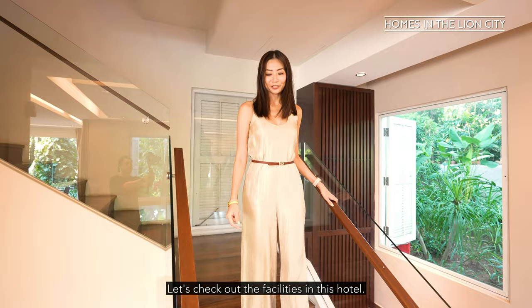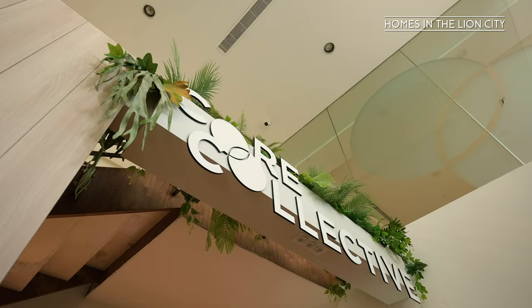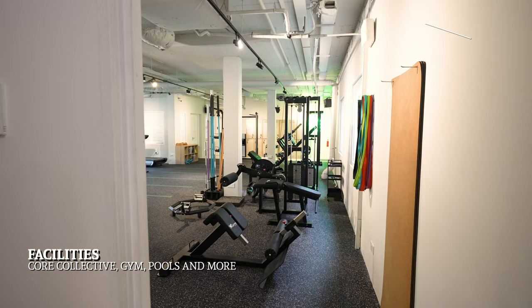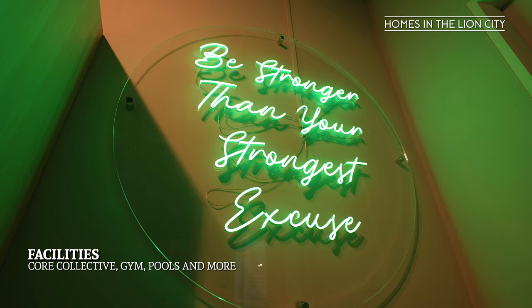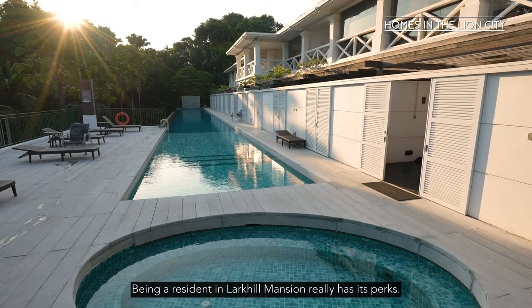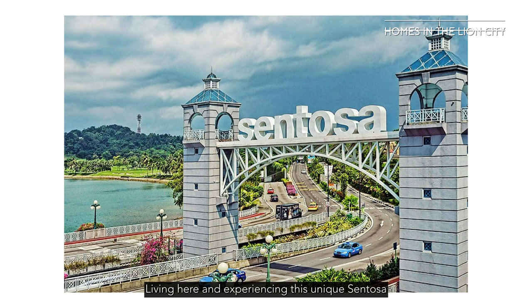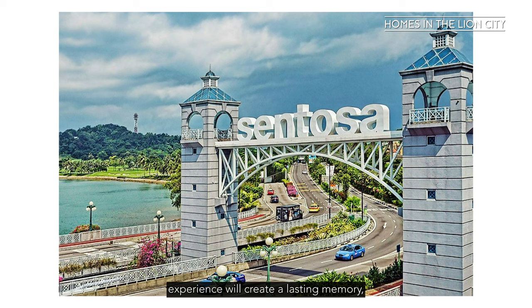That's all for the house — let's check out the facilities in this hotel. The gym at Amara is run by Core Collective and you've got physiotherapy sessions, mindfulness camps for kids, and of course your PT sessions. Being a resident at Lakyo Mansion really has its perks. You'll have access to the spa, the gym, all four pools they have, and access to this exclusive pool right here at Lafayette Terrace. Living here and experiencing this unique Sentosa experience will create a lasting memory.